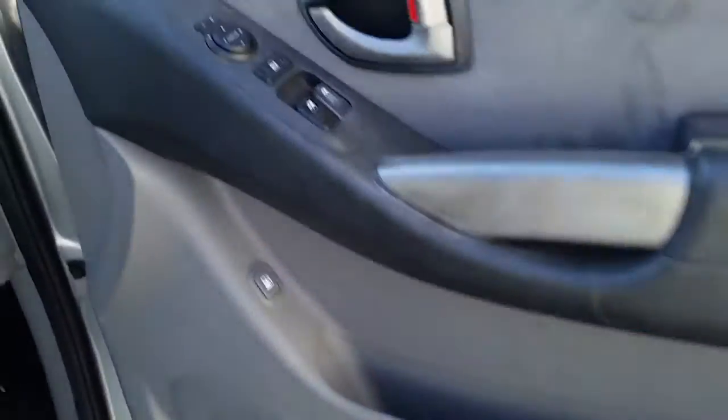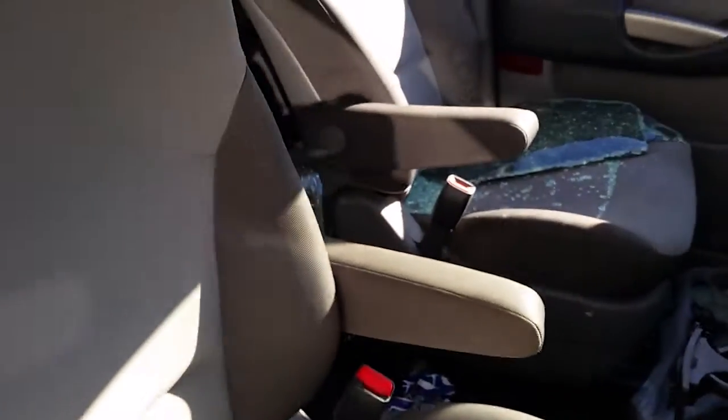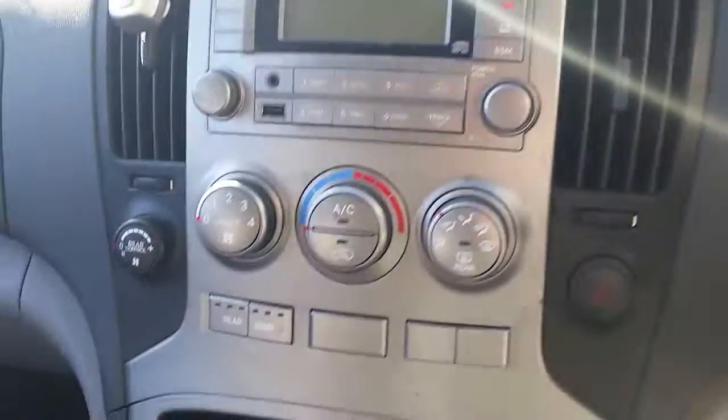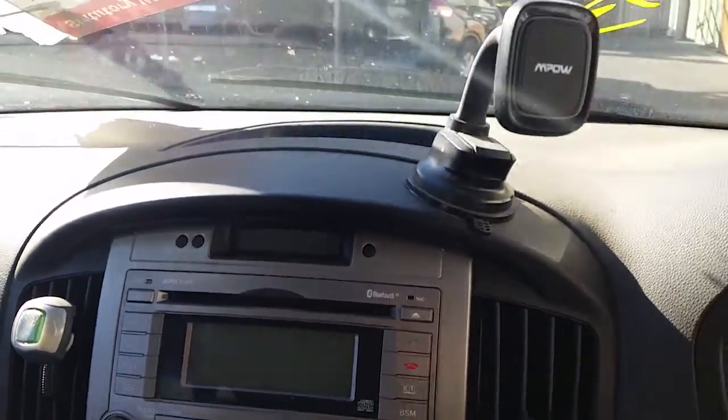We have the driver side door trim, car window master switch, non power fold mirror type. This vehicle is fitted with grey cloth interior. Both seats are armrest type seats. Automatic gear shifter, heater controls, and factory single stack CD player with MP3 and Bluetooth.